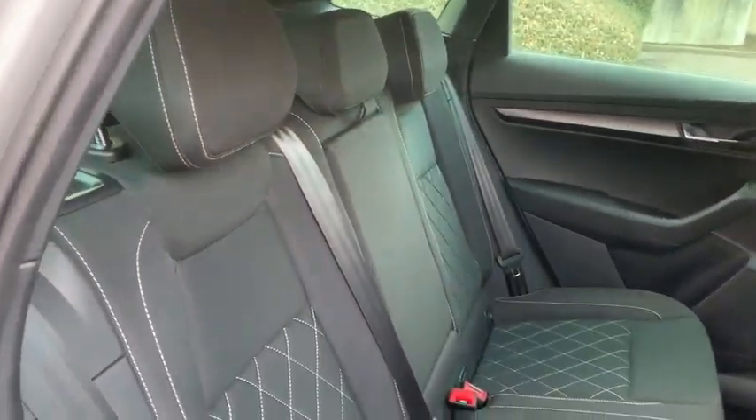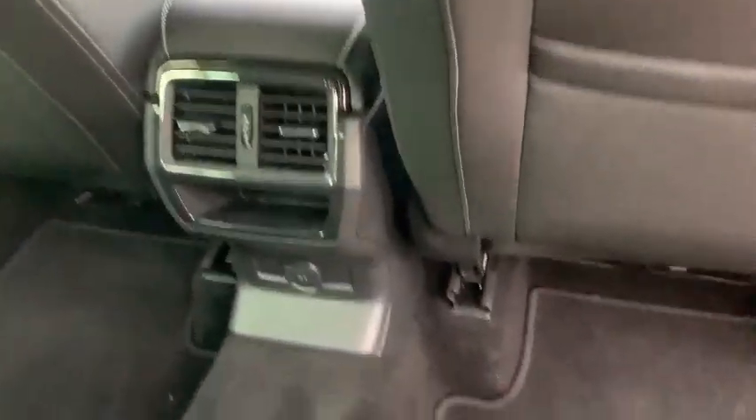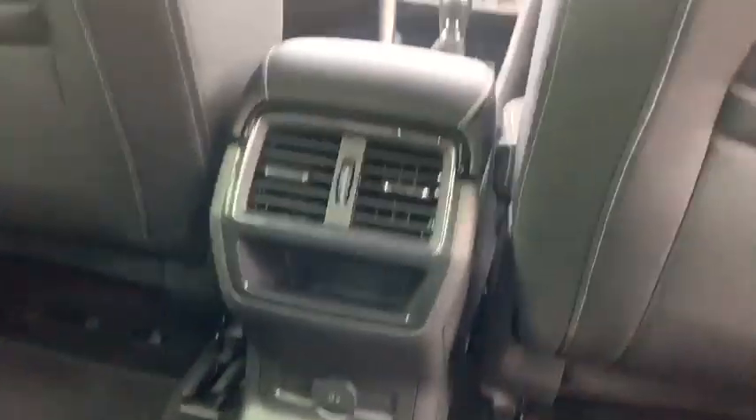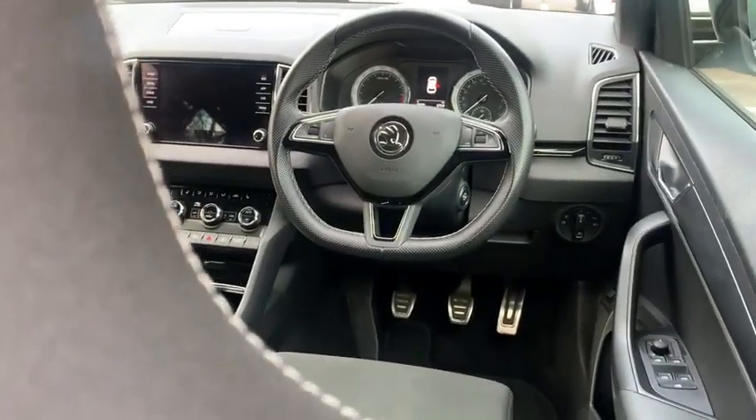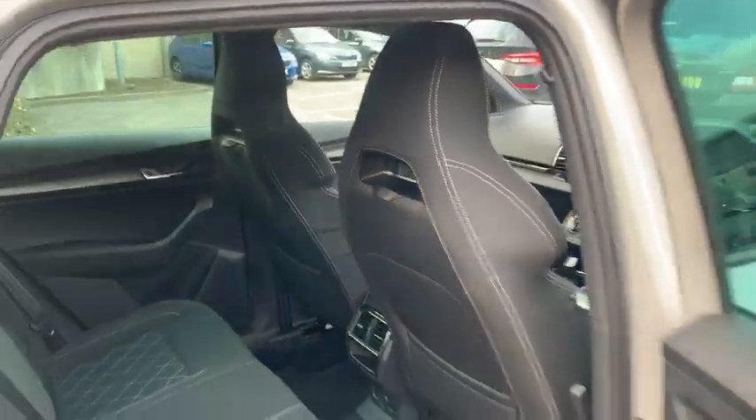As you've already seen, the car is in brilliant condition inside and out. Down here, you'll notice another 12-volt socket for anybody sat in the back. Additionally, you may have noticed that the car is keyless start and keyless stop. It does also contain keyless entry, like so.